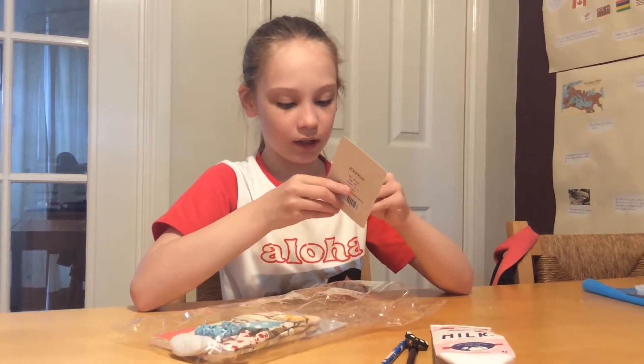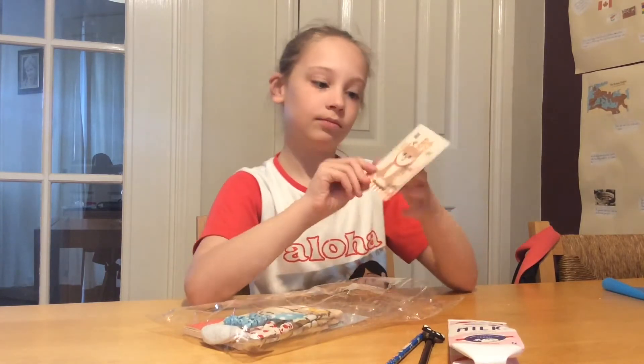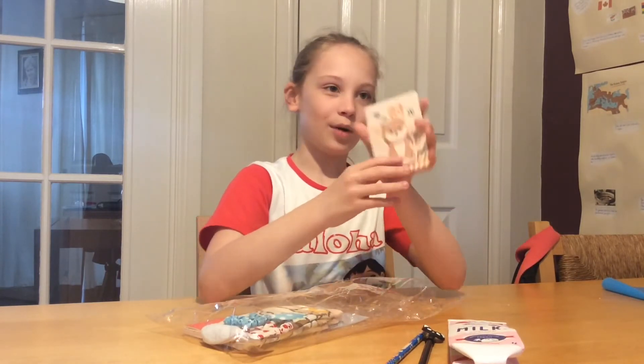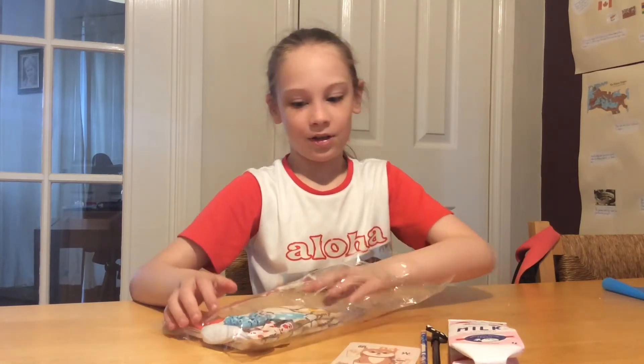Okay, next we have these dog — like cute corgi dog — post-it notes. I think that's what they're called; I'm not really sure.